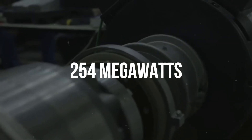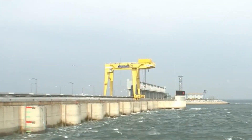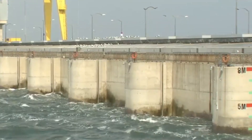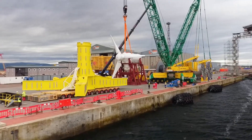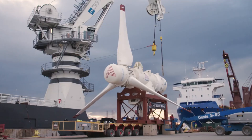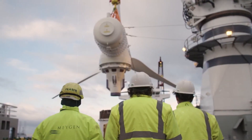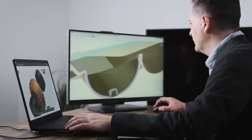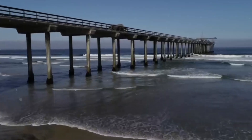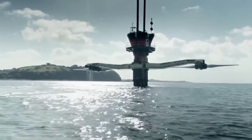With a capacity of 254 megawatts, the Sihwa Lake Tidal Power Station in South Korea is the world's largest tidal power plant. It generates power from the movement of water between a lake and the sea using a tidal barrage. Another example is the MeyGen Tidal Energy Project in Scotland, which has a planned capacity of 398 megawatts and is the world's largest tidal stream project. It generates power from the Pentland Firth's water currents using tidal turbines. The Swansea Bay Tidal Lagoon in Wales is the world's first proposed tidal lagoon project, with a planned capacity of 320 megawatts, generating power from the difference in water levels between the lagoon and the sea. These are just a few examples of how tidal wave energy can be used to provide clean, renewable energy to our world.